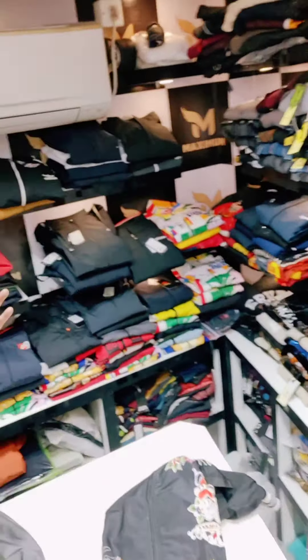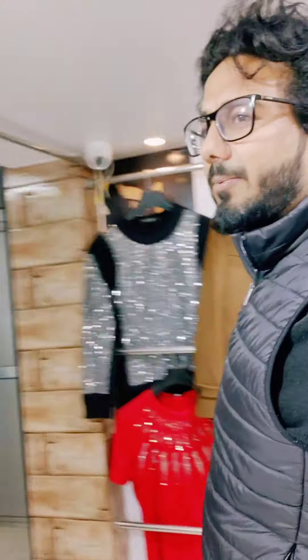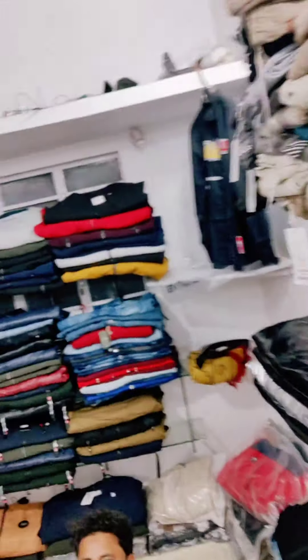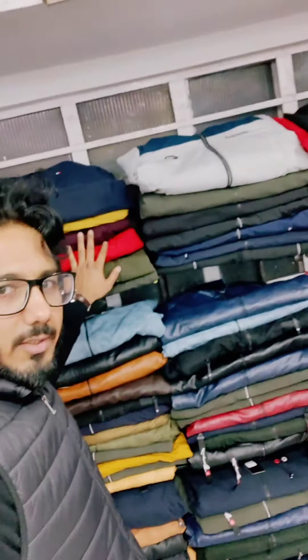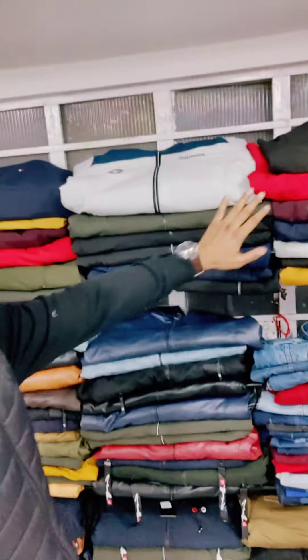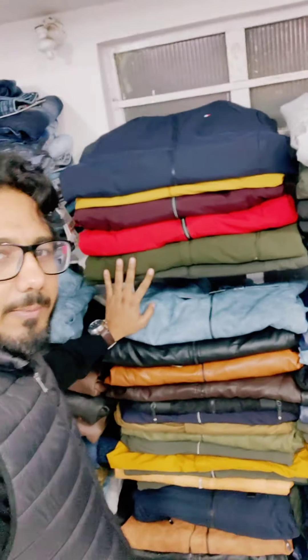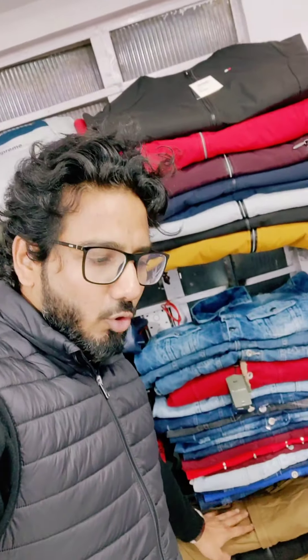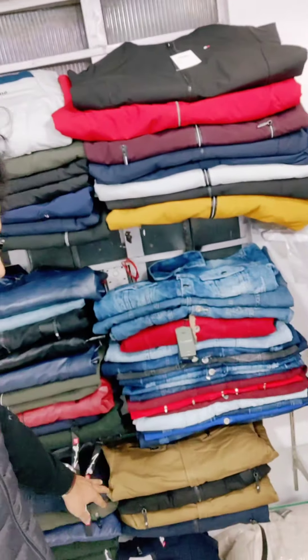You will get a lot of articles — you can see the hoodies, lots of hoodies, and on the back side you will see colorful articles. Once again I will take you through — you can see jacket variety, all colorful jackets. And here you can see a lot of cotton jackets with a lot of color options.